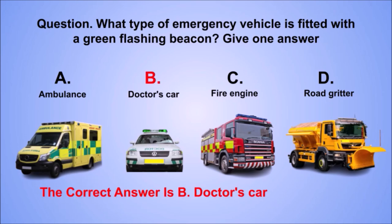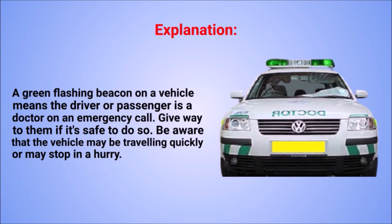The correct answer is B: doctor's car. Explanation: a green flashing beacon on a vehicle means the driver or passenger is a doctor on an emergency call. Give way to them if it's safe to do so. Be aware that the vehicle may be travelling quickly or may stop in a hurry.